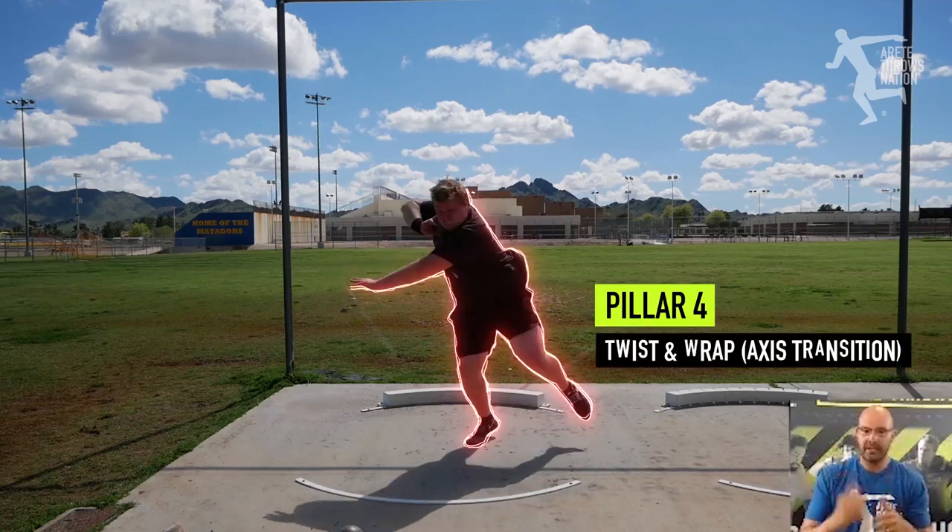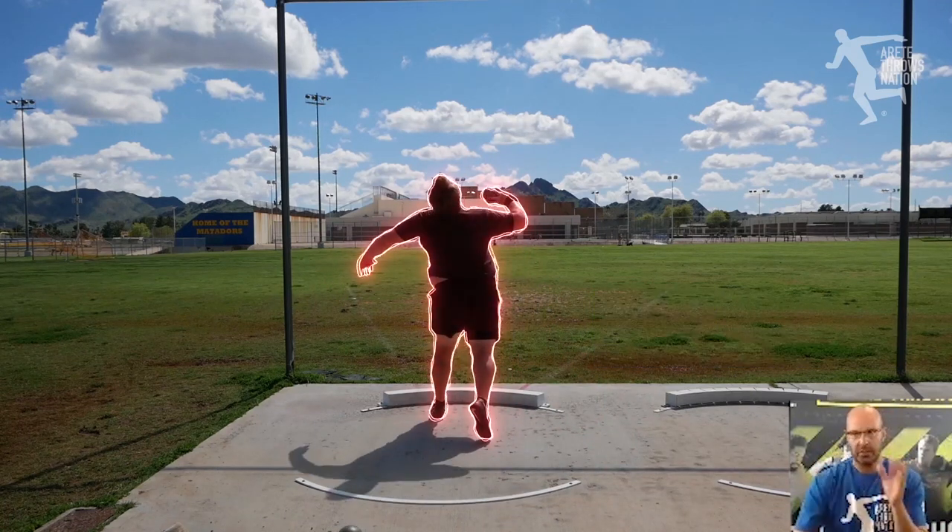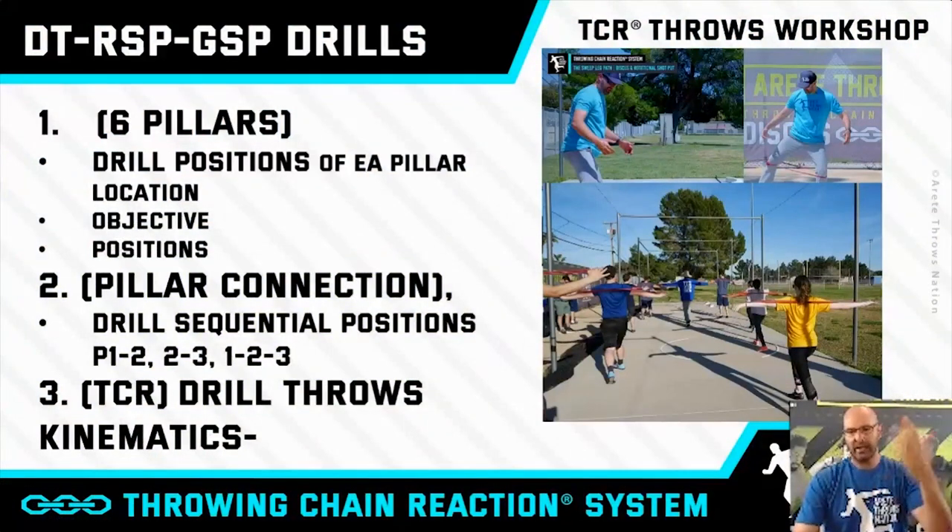So we have drills where we're just doing movements, and then we have what we call our TCR drills, which are throws. Then there's kinematics — this is where we're dealing with the rhythm and the timing and everything else, and that's a really important part of how we look at it.